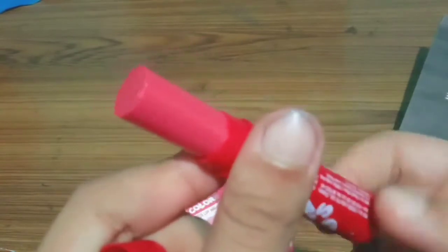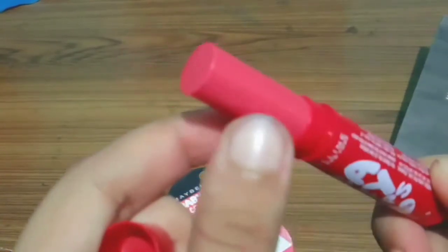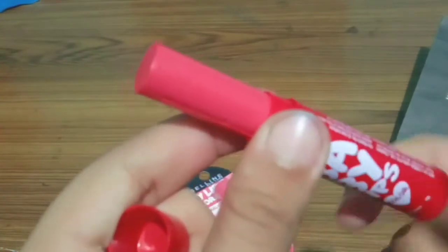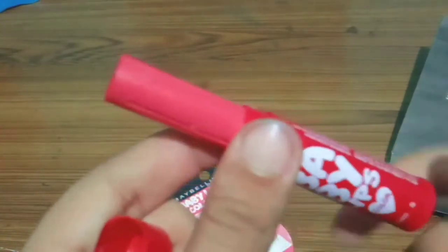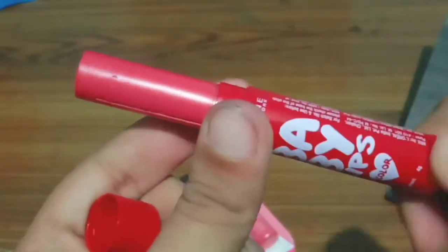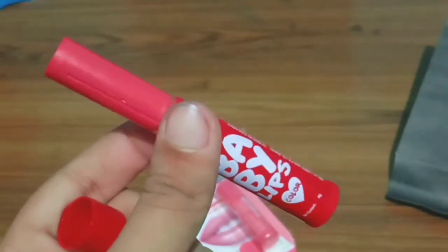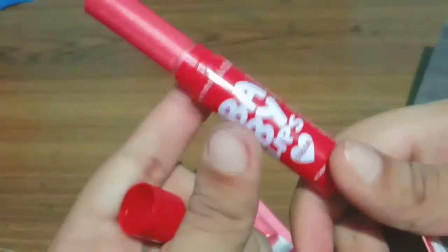The first combo pack is Berry Crush and Pink Lolita, which I'm reviewing today. The second combo pack is Pink Lolita and Cherry Kiss, and the third combo pack is Berry Crush and Cherry Kiss. Links to all three combo packs are in the description, and you can get them at 50% discount.